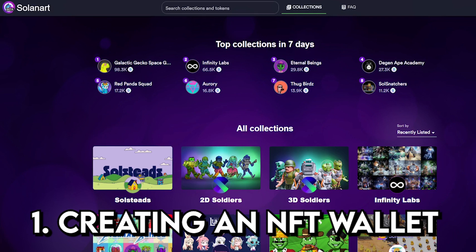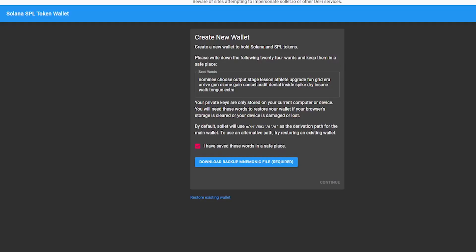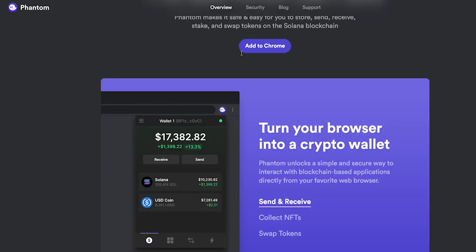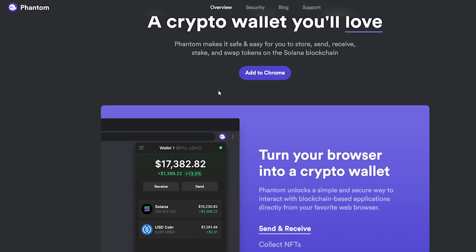The first step to buying NFTs is creating a wallet that supports NFTs. When it comes to Solana, it is not supported on MetaMask. For Solana wallets there are three main options: Soflare, Sollet, and Phantom wallet. Out of all three I prefer Phantom — it has the best user experience. Make sure whichever wallet you use, you go to the real website; it is highly important that you do not get involved in a phishing scam and have your crypto stolen.